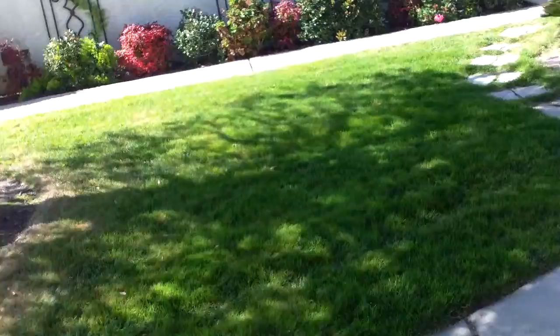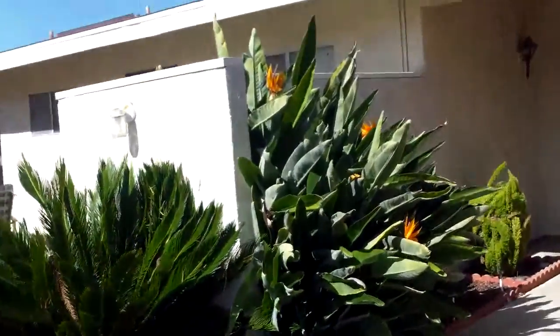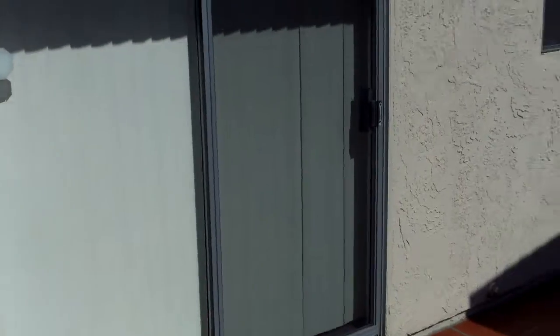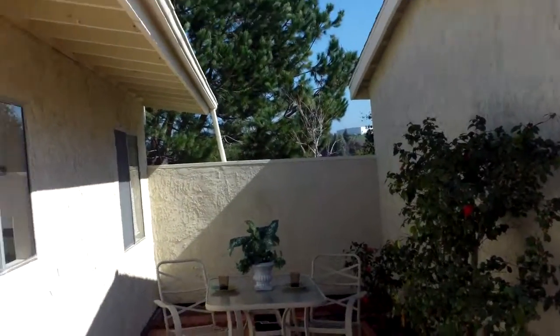Garage door opener looks new. The door looks decent, some storage. And then a little wall here for some privacy. This is your slider probably to the kitchen. A little patio over there kind of tucked away. Inside here you have a screen door, some tile.